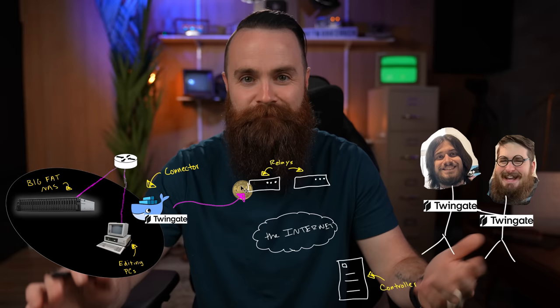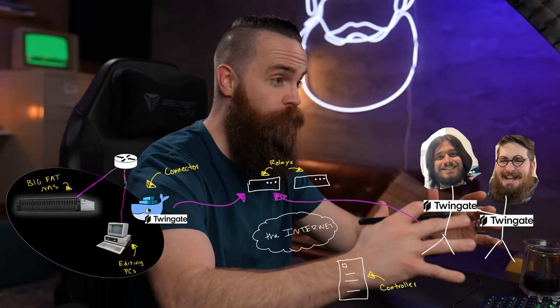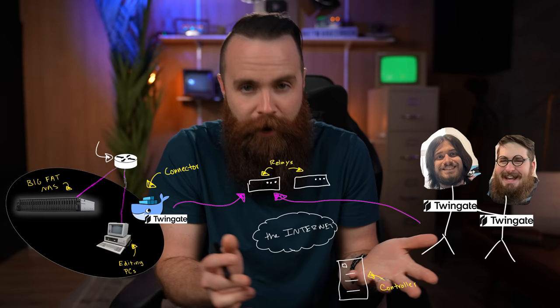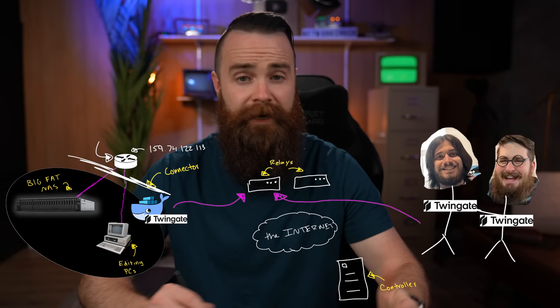Here's how the client and the connector connect. The connector connects to a relay and authenticates with a token from the controller. On the flip side, the client does the same thing — it authenticated with the controller and connects to a relay. So now that both the client and the connector are talking to the relay, the relay can introduce them. But he's solving a pretty big problem: devices in your network are nestled safely behind a firewall and don't have a public IP address.